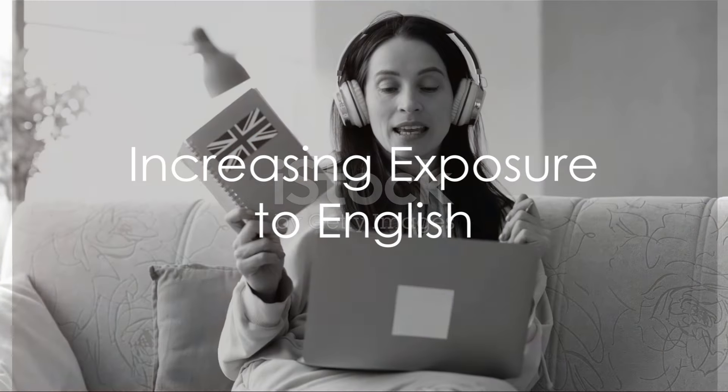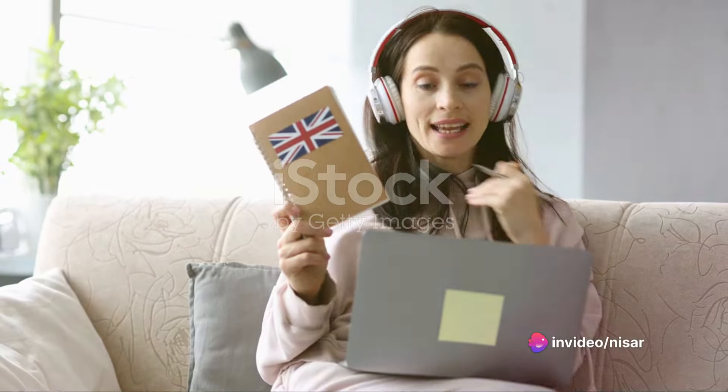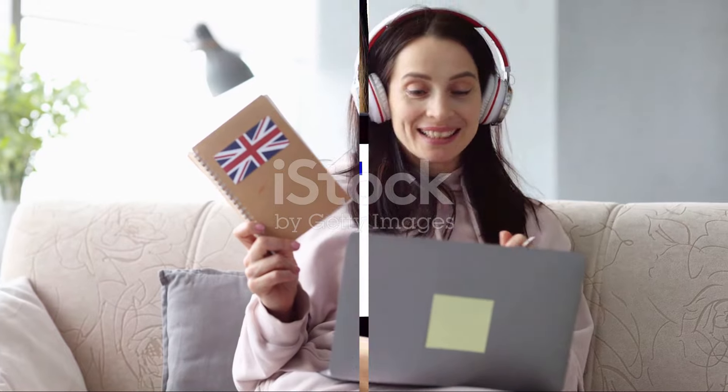Increase your exposure to the language by listening to more English. Podcasts, radio, and videos in English can provide an immersive experience without taking extra time out of your day.